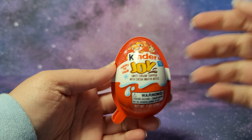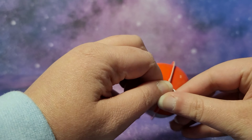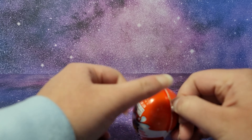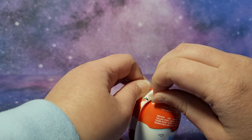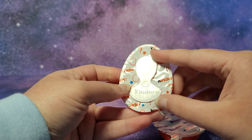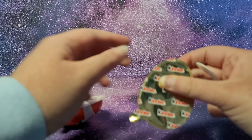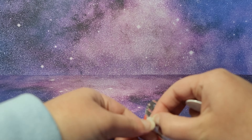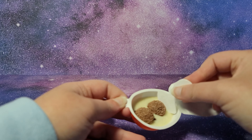Let me start with opening this first one — we have a reindeer. It's a little hard to pull; it's usually not this hard. There we go. There's kind of like a spoon — you can use this to eat the chocolate on this side, and the other side is the toy. Here is the chocolate.